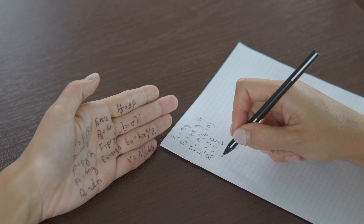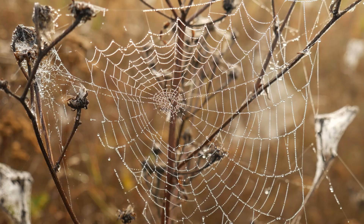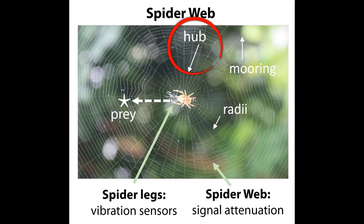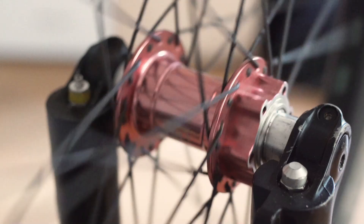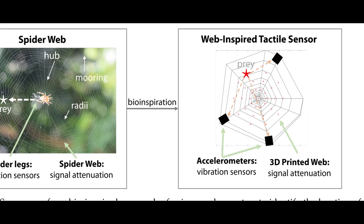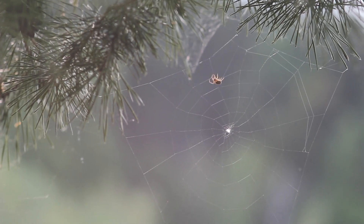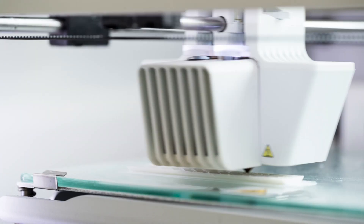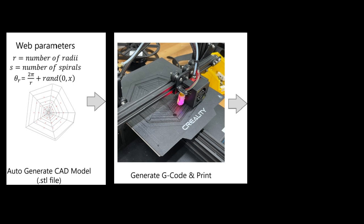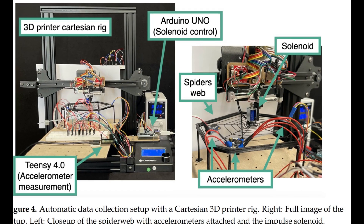Spoiler alert: copying a spider's homework can get you published. They started by simplifying the key parts of a spiderweb, like the hub, frame, and radial threads that spread out like bike spokes. Then they focused on designing spirals that mimic the temporary spiral, which spiders use as scaffolding while building the final capture spiral. Using 3D printing, they recreated these webs — but instead of catching flies, these printed webs were built to catch vibrations.